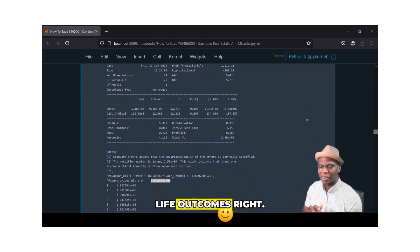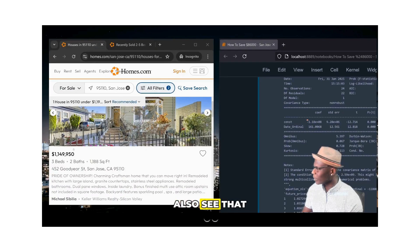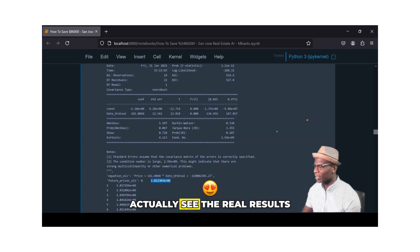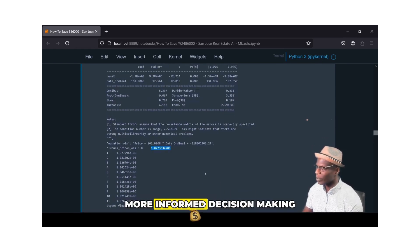This is where the outcomes come in. Taking a look at our outcomes, we can see that $1.02 million is the future predicted price, and we can also see that that's close to what this model is working toward. This is real life — we're able to see the real results, and more importantly, be able to make more informed decision-making to help us save money.